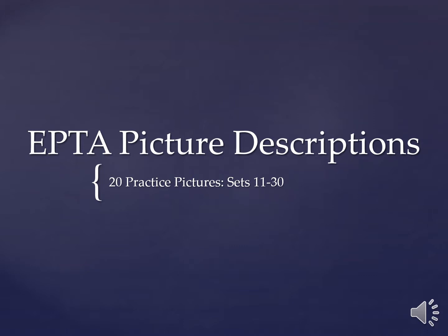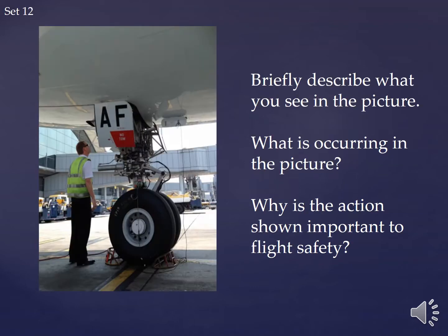This is EPTA picture descriptions, our second question, Set 12. Briefly describe what you see in the picture. What is occurring in the picture? Why is the action shown important to flight safety, or why is the action shown important to the safety of the flight?